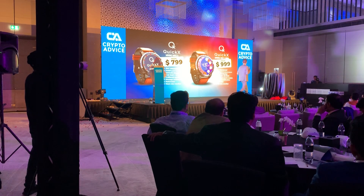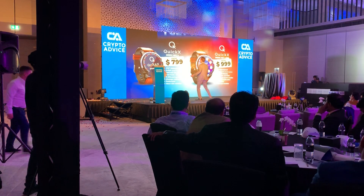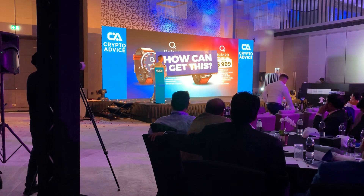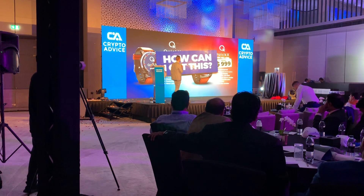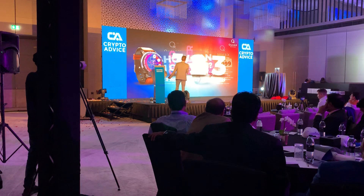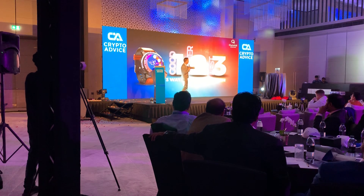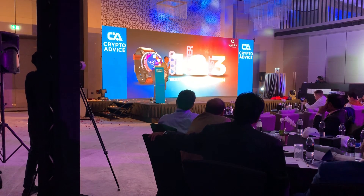How do we get this watch? What is the quickest way that we can get this watch? We have a good solution, we have a better solution, and we have the best solution to get the watch.